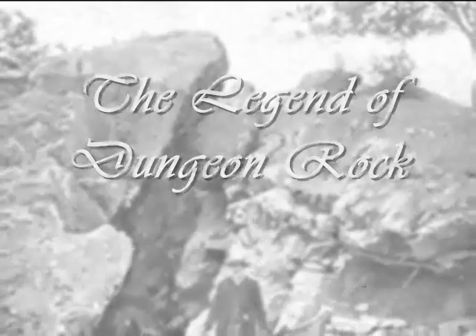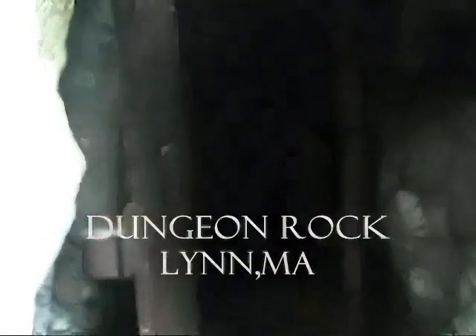The skinny on it is basically that in 1852, a man named Hiram Marble purchased the land in hopes of finding a treasure said to be buried inside almost 200 years earlier. Although I'm happy with the original video overall, I really wish I showed the inside of the cave and what it looks like to walk around inside.